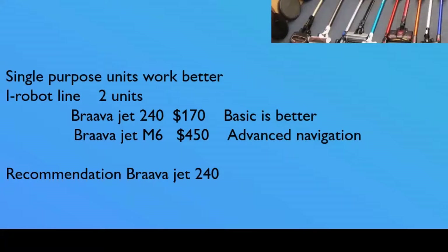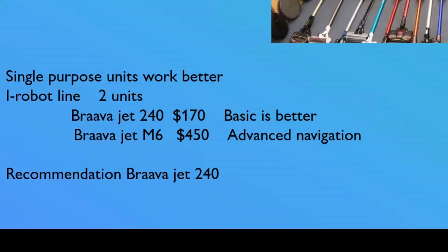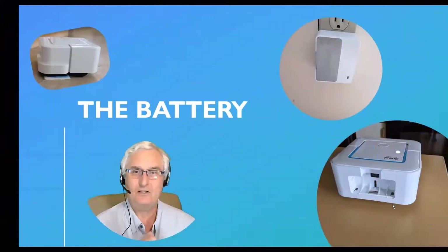In the iRobot line, there are two models: the M240, the $170 version that was purchased, and the M6 at $450. Functionally, they do essentially the same thing, but the M6 has more advanced navigation with LiDAR and more sensors. For most purposes, that's really not necessary, and the $170 version cleans just as well. The recommendation was to buy the BravaJet 240, which is what was done. Let's look at the unit.